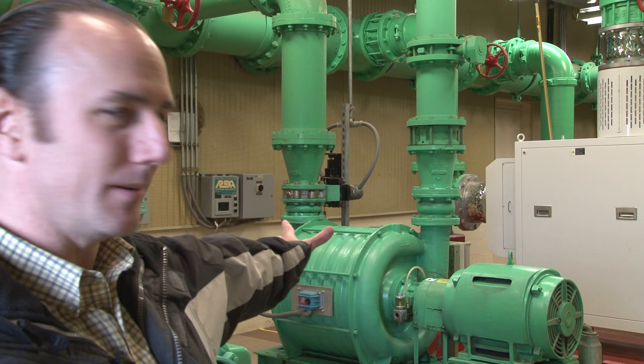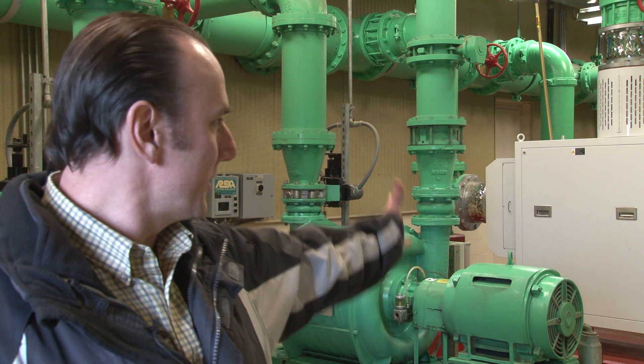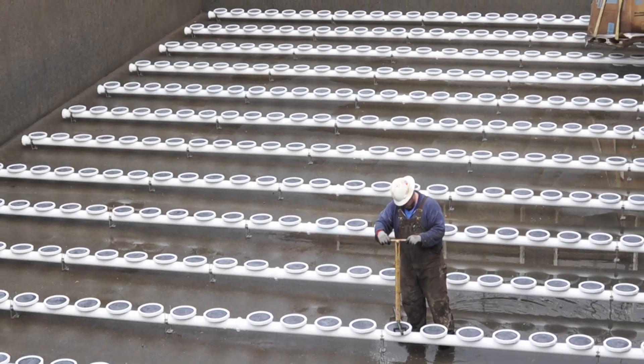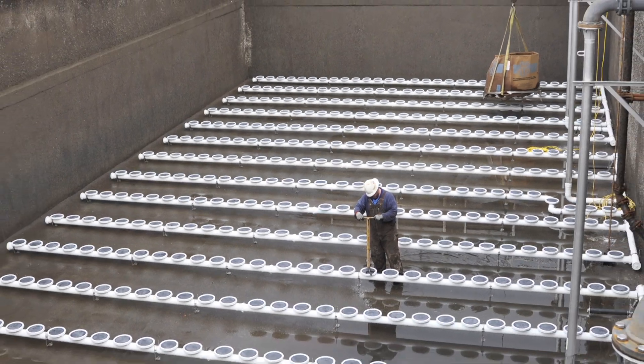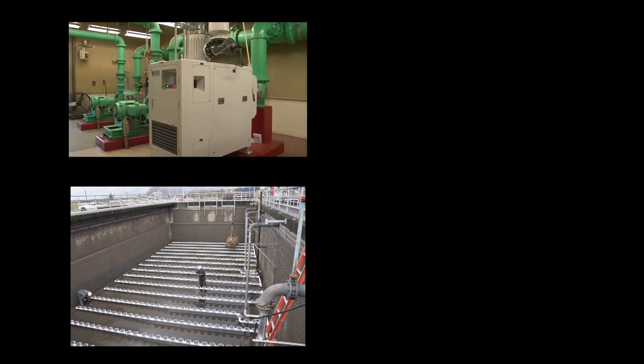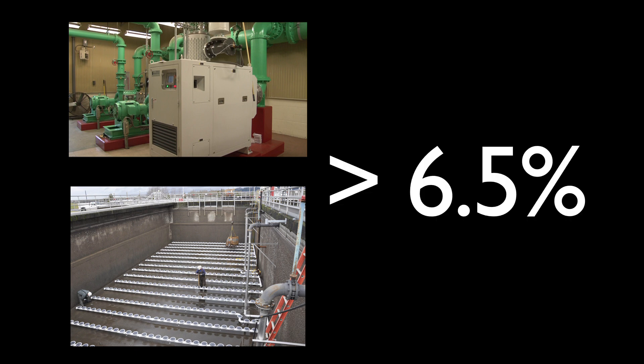That includes replacing two of these old-style blowers with new high-efficiency turbo blowers. We also replaced the diffusers inside the aeration basins that distribute the air to the sewage that's being treated. These two measures in combination have reduced our energy consumption by about 6.5%.